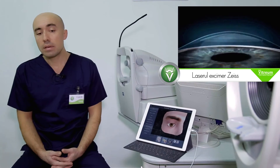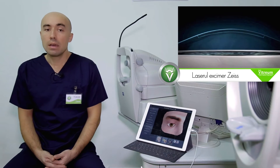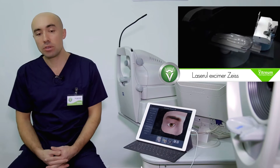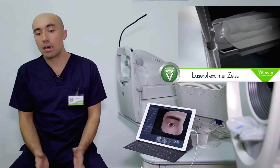Intervenția în sine durează doar câteva secunde pentru fiecare ochi în parte. Laserul pe care noi îl utilizăm este cel mai performant laser utilizat în acest scop, laserul Excimer. Efectiv, toată operația durează poate 10-15 minute, dar intervenția laser din cadrul întregii proceduri durează doar câteva secunde pentru fiecare ochi în parte.